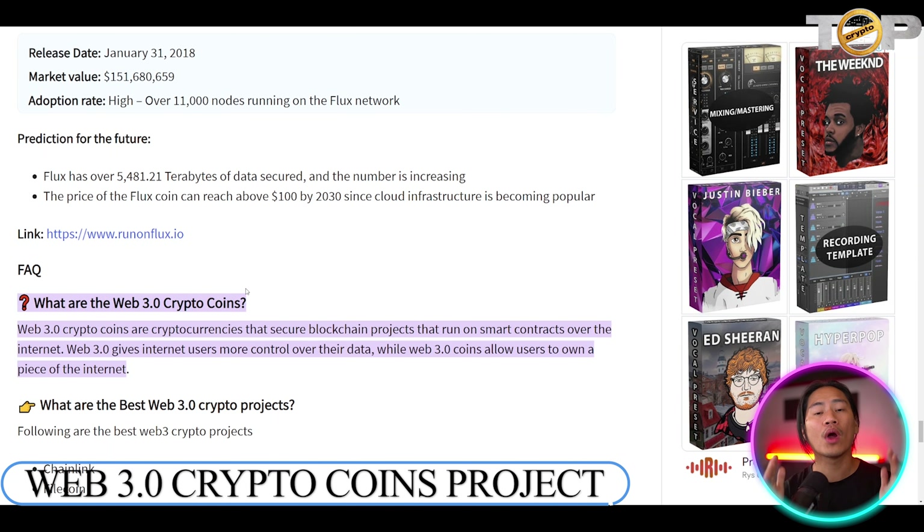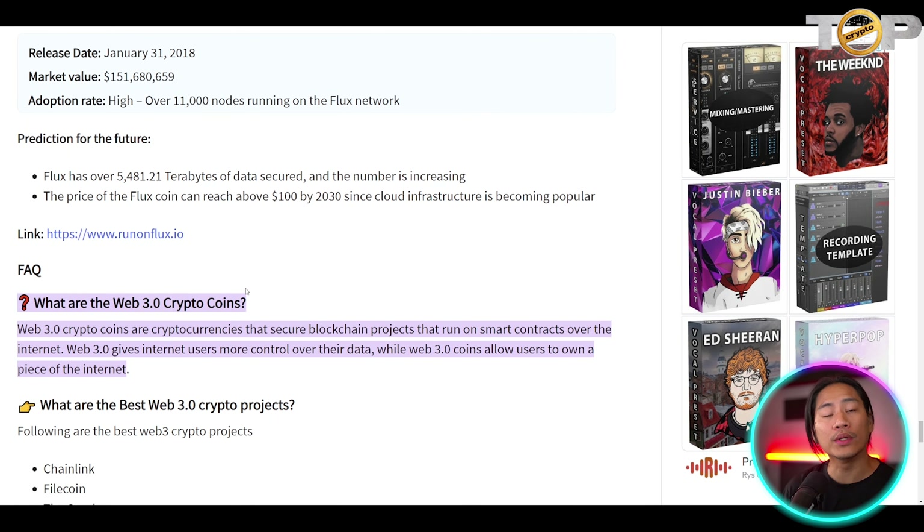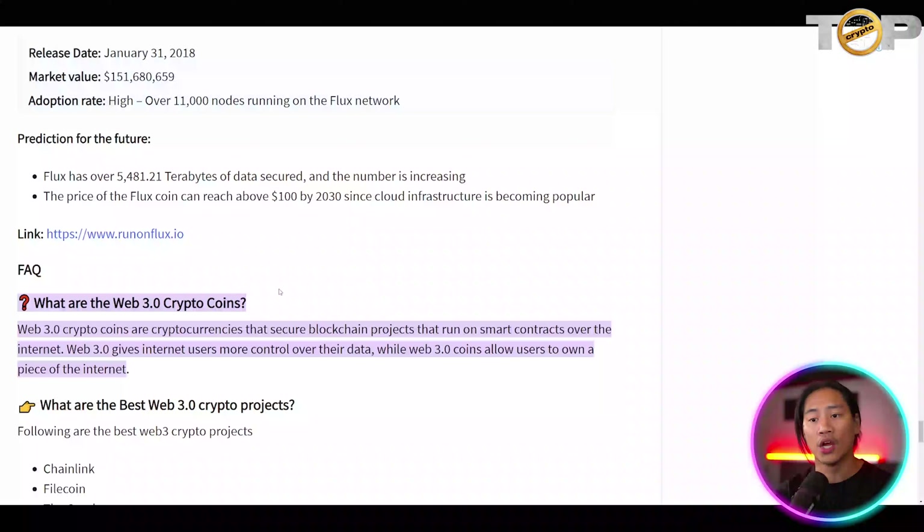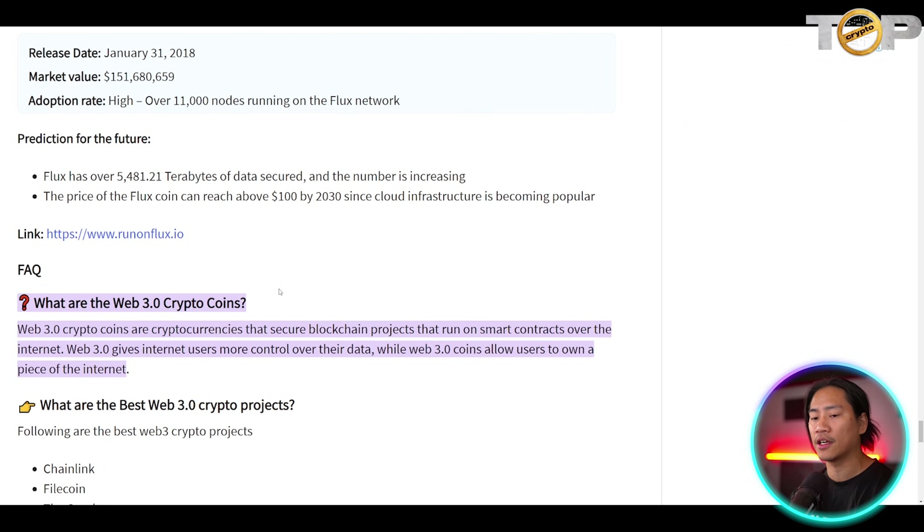Web 3.0 crypto coins are cryptocurrencies that secure blockchain projects that run on smart contracts over the internet. Web3 gives internet users more control over their data, while Web 3.0 coins allow users to own a piece of the internet.